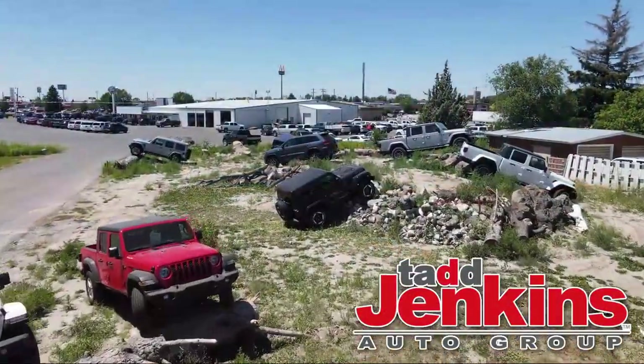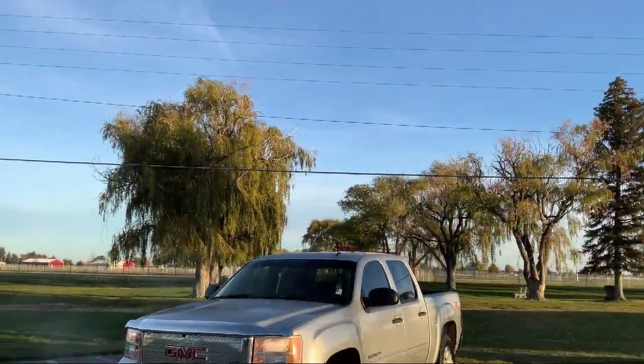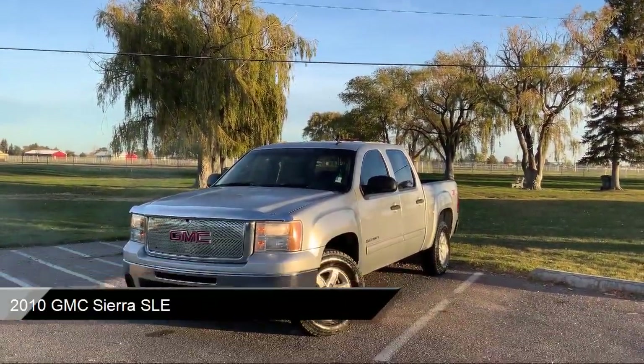Welcome to Tad Jenkins Ford, and here's a look at one of our great vehicles for sale. It comes equipped with four-wheel drive and much more.